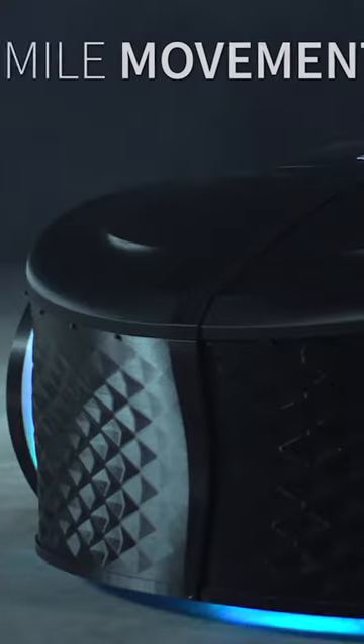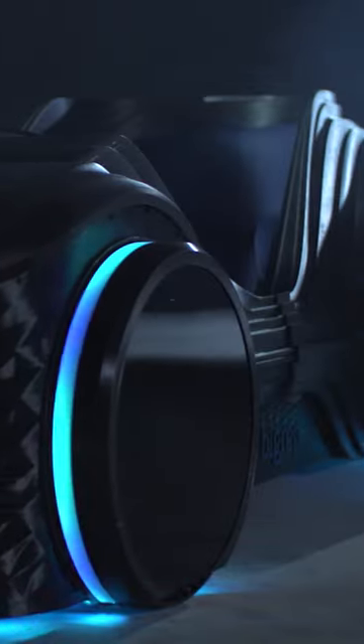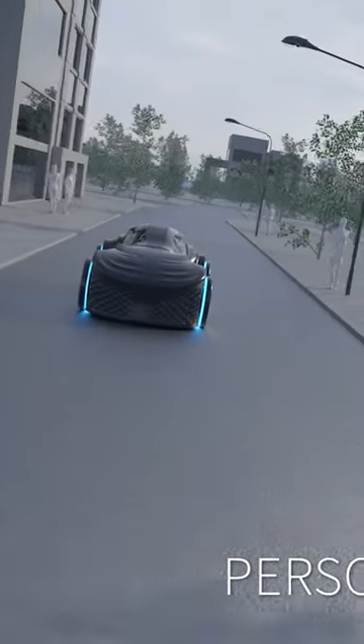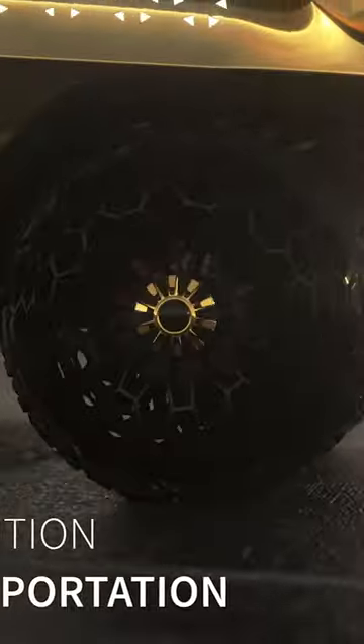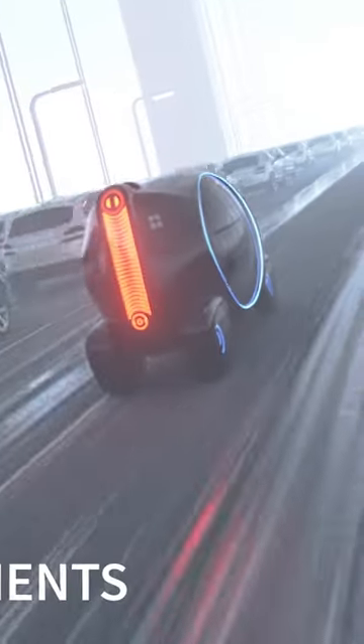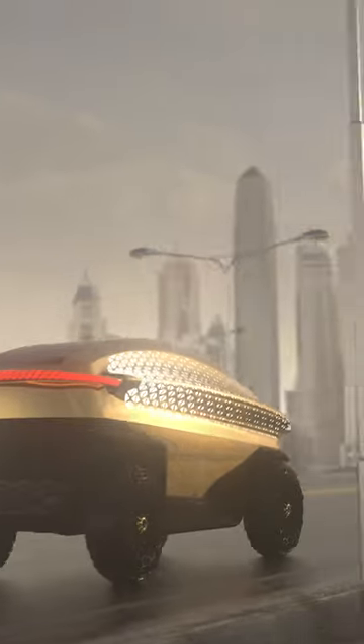Meet Loki, the ultimate design prototype showcasing BigRep's solutions. Printed with our advanced industrial machines, Loki is a testament to our commitment to speed, reliability, and efficiency. From TPU airless tires to touchscreen media display, Loki is the future of additive manufacturing.